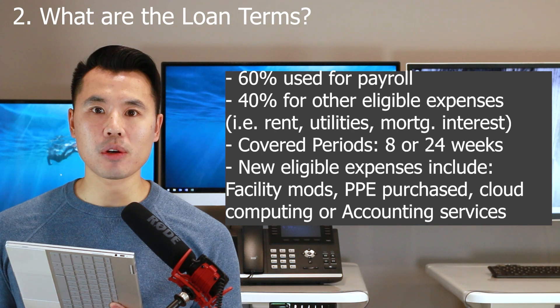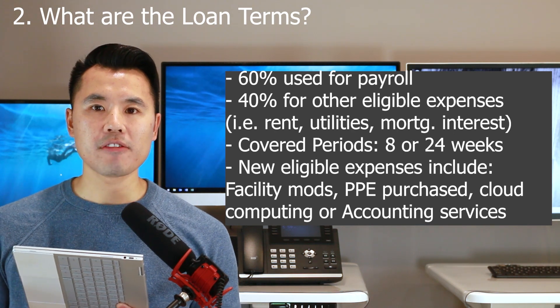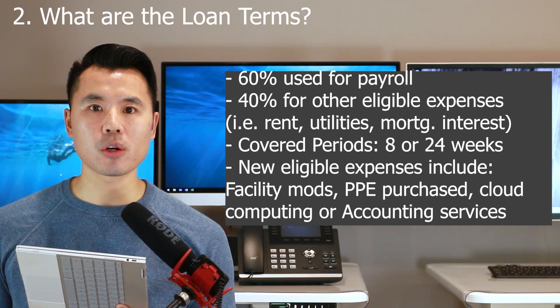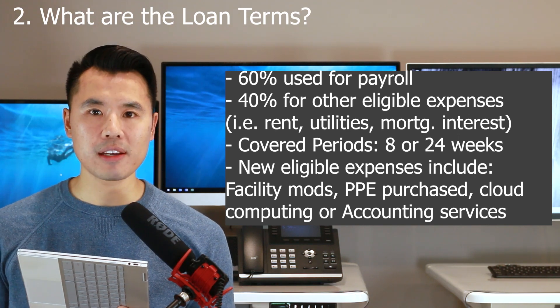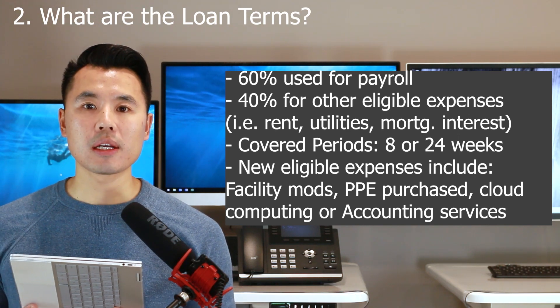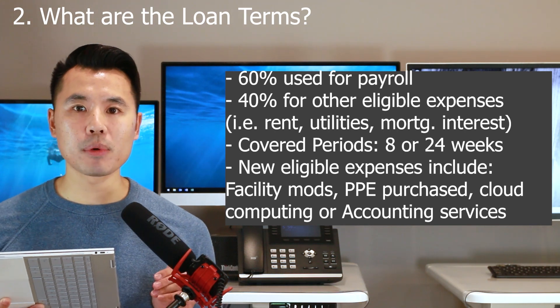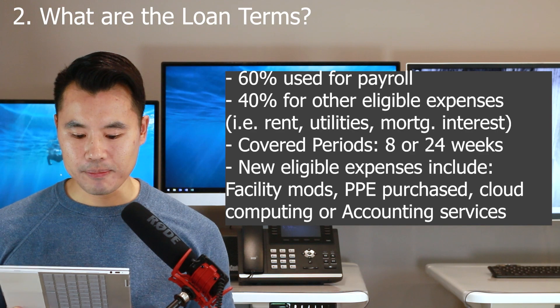Also, accounting fees — fees you used whether to apply for EIDL, PPP, or to apply for PPP loan forgiveness — those are also going to be considered eligible expenses to have your PPP round number two loan forgiven.